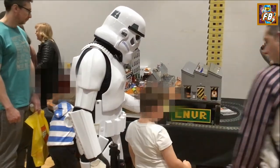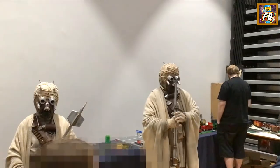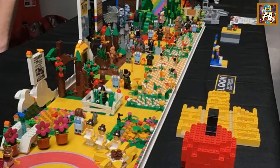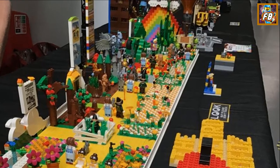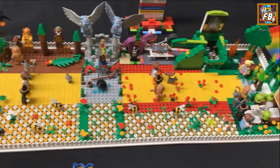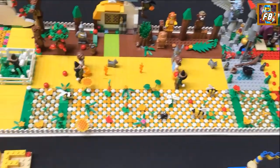Stormtroopers, because well, why not. Sand People — Tusken Raiders — because well, why not. Oh yes, the Wizard of Oz: the yellow brick road, or is that Elton John? Anyway, it's a lot of colours in there and it's quite a clever use of elements in this display.